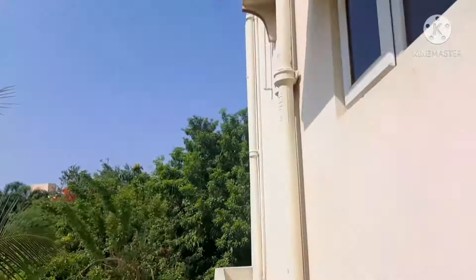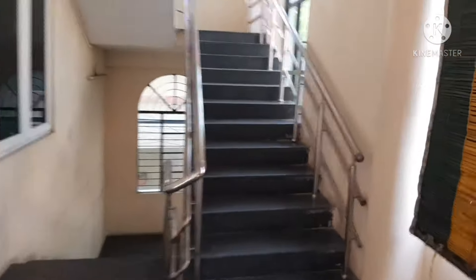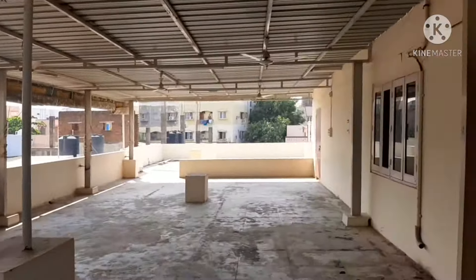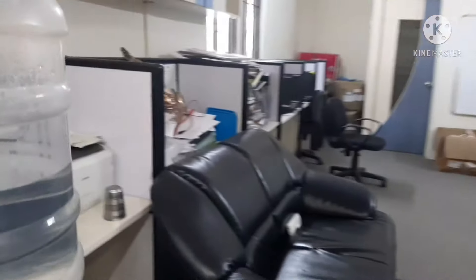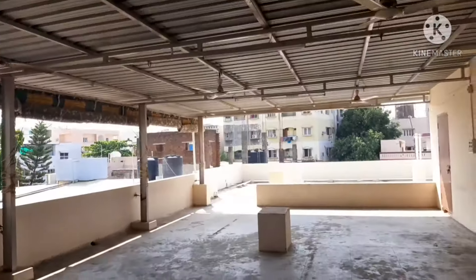Video continues to the second floor. Check the balcony — balcony area, ground floor space, power backup. Next, second floor video continues. Thank you so much for watching Reality Best Price.